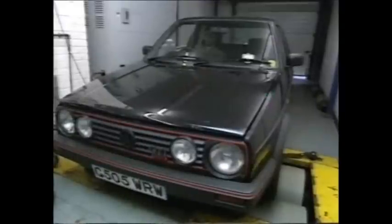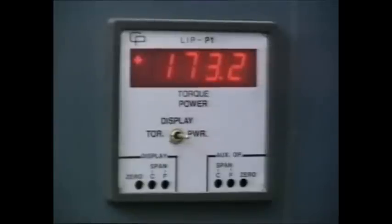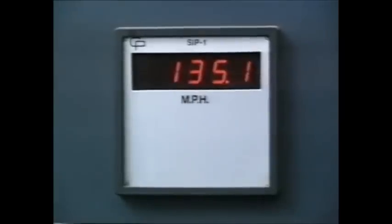And if it's performance you're after, the GTI lends itself extremely well to specialist tuning. This 16-valve is bored out from 1.8 to 2 litres, developing an extremely healthy 179 brake horsepower. To you and me, that means a highly illegal 135 miles an hour.